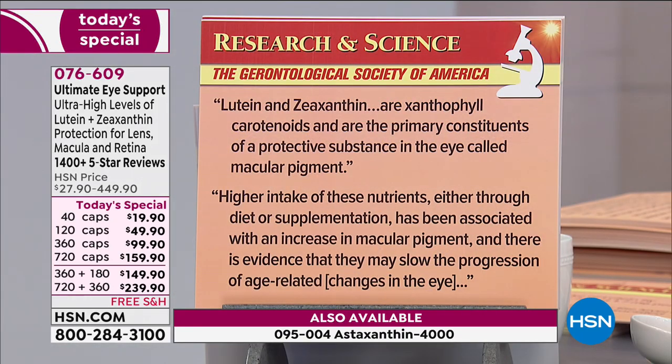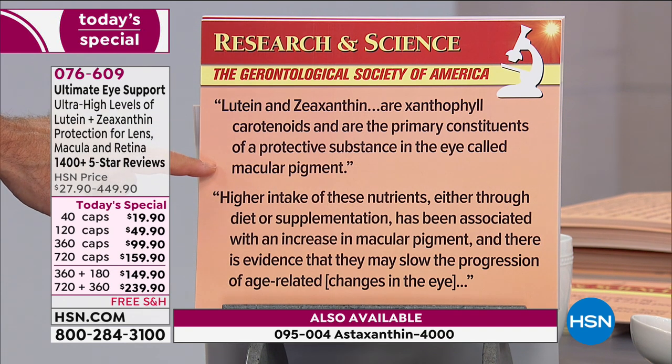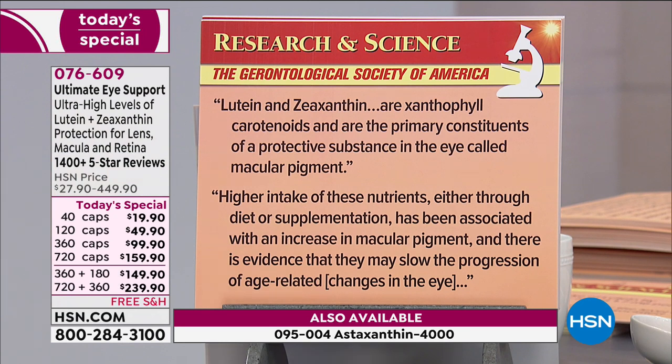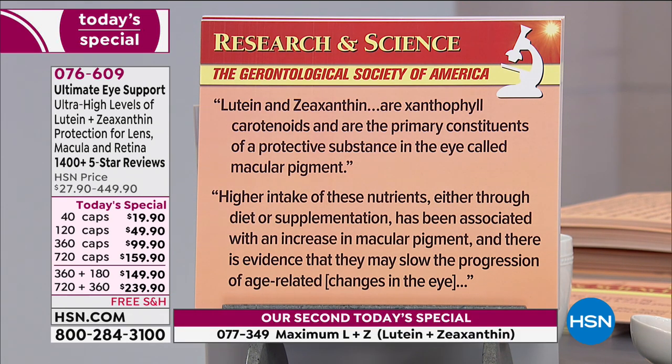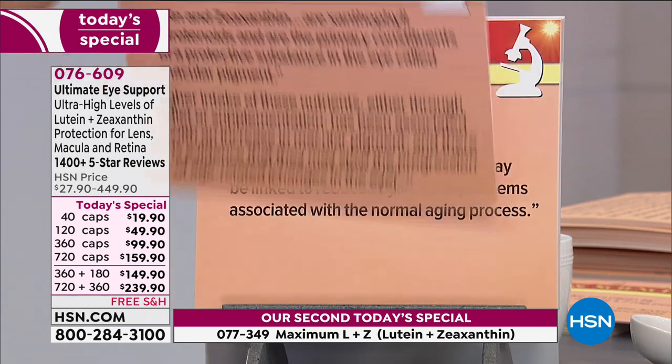From the Gerontological Society of America: 'Lutein and zeaxanthin are xanthophyll carotenoids and are the primary constituents of a protective substance in the eye called macular pigment.' They are it — it is part of our macula, part of us. It doesn't work on us; it is us. 'Higher intake of these nutrients, either through diet or supplementation, has been associated with an increase in macular pigment, and there is evidence that they may slow the progression of age-related changes in the eye.'